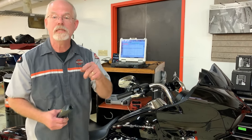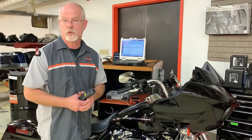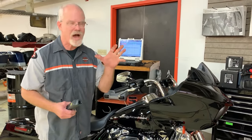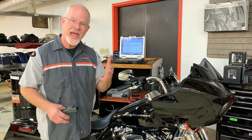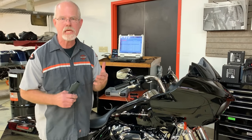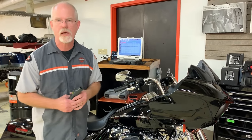In your owner's manual, the factory suggests that you warm up your motorcycle 15 to 30 seconds — not 5, not 10, not 15 minutes. Just a half a minute. That half a minute will allow the oil and the engine to start warming up and get closer to that operating temperature.